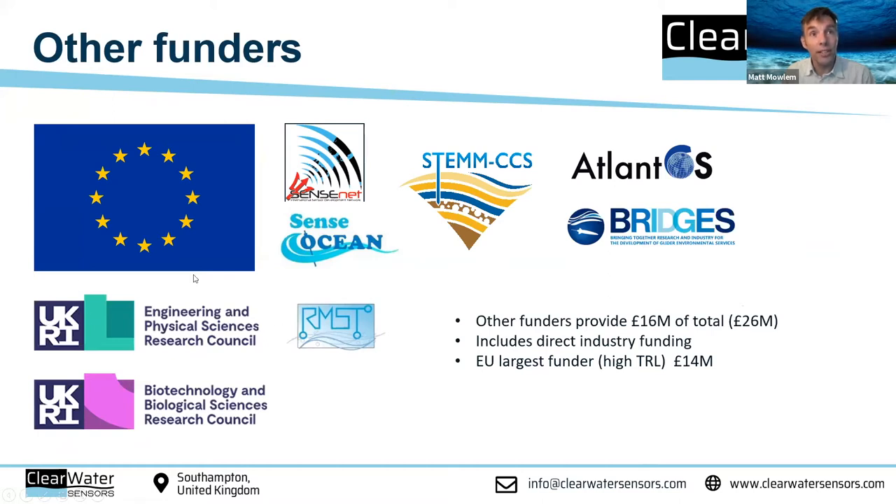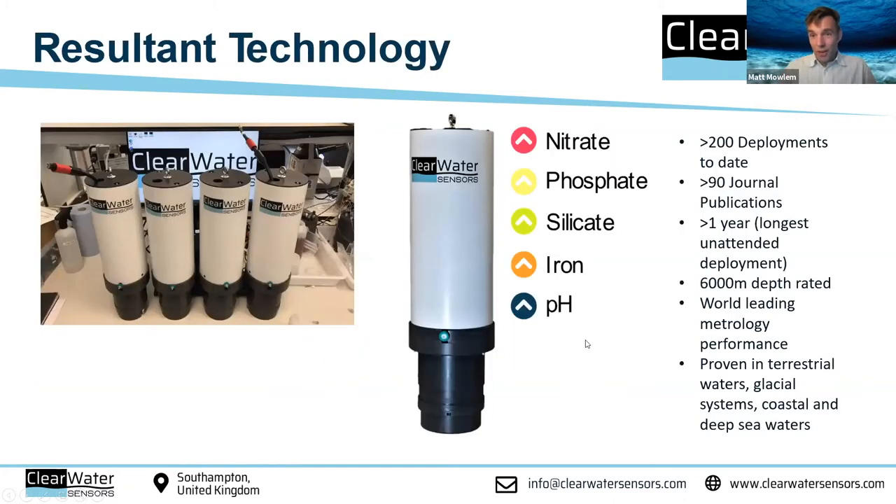We've also had EPSRC funding — the Ruggedized Microsystems Technology Grant and the Mission Grant. We've worked with BBSRC on things like detecting pathogens for shellfish, harmful algal blooms and the like. There's been a lot of money spent and a lot of people working on this for many years. So what are the results? Well, we have commercialized.